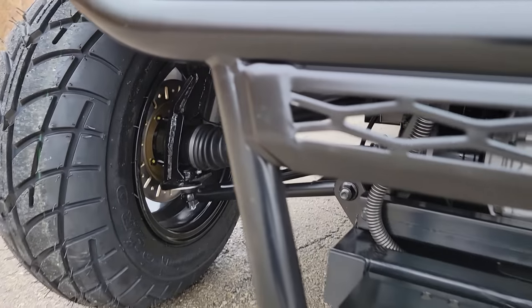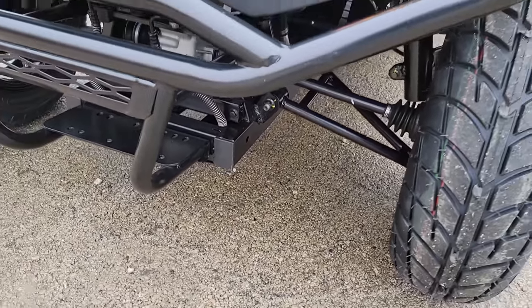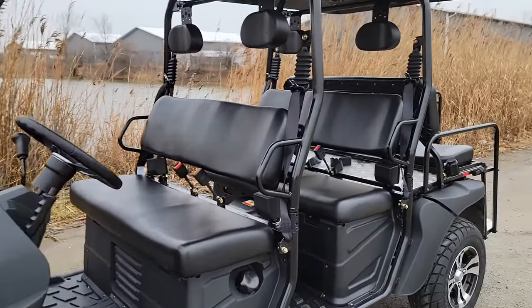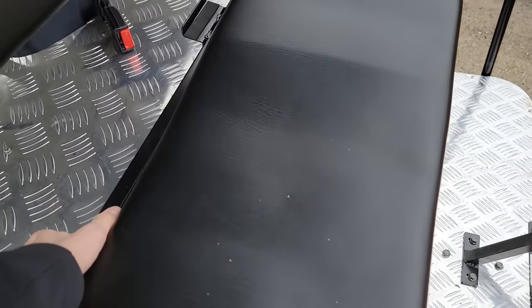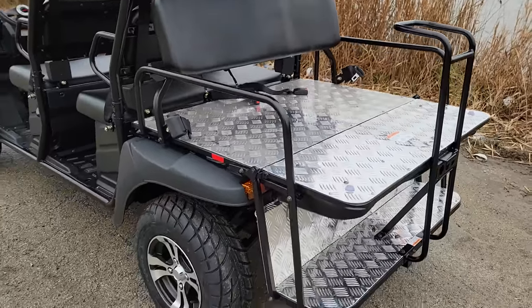As you can see right in the video, you've got nice disc brakes in the front as well as the rear. Independent suspension there in the front. And the cool thing on this unit right here — on the sixth seat, seats number five and six, you've got your flip seat right in the back as well.